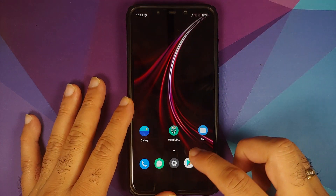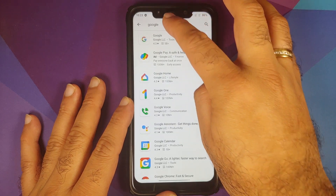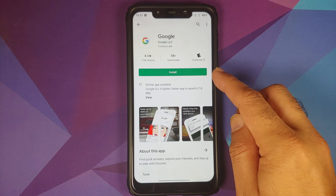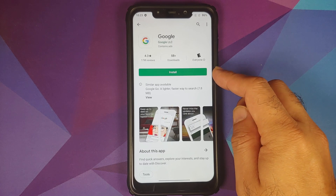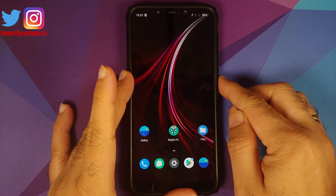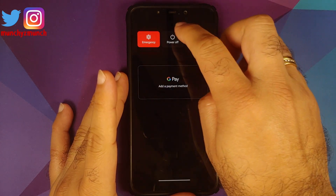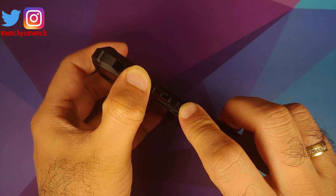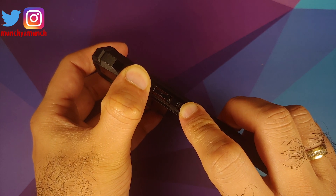In case you do have it installed, you can go to the Play Store and search for Google. Tap on it and if you get the option for opening the application, that means you have it installed and you need to uninstall it. Once you have uninstalled the Google application, the next thing is to boot into TWRP.